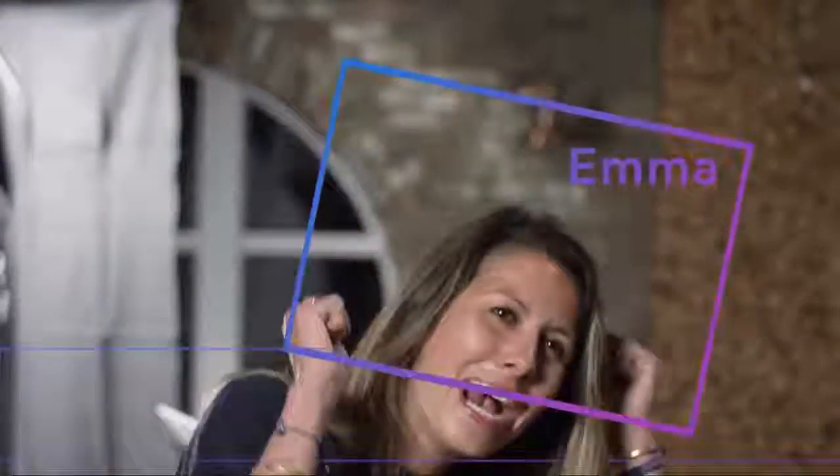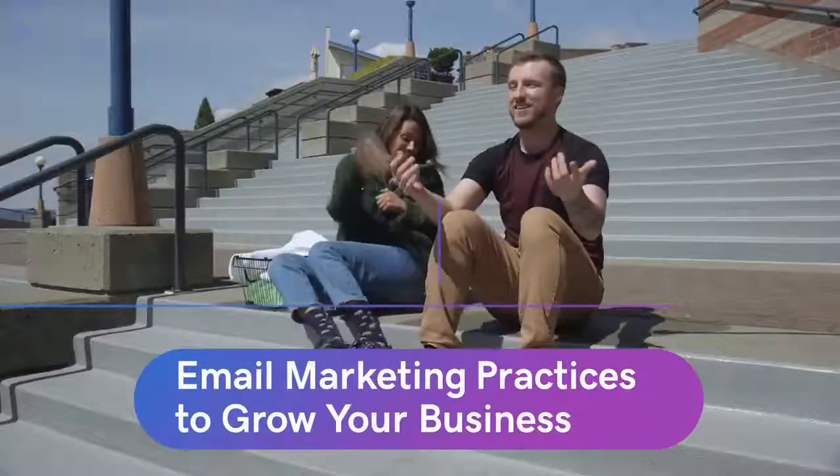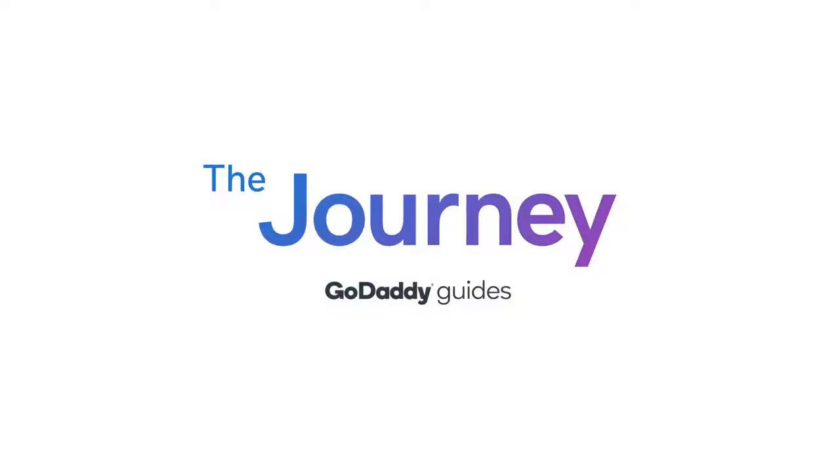Even if they're not opening your emails, they're still seeing your headline and they're still seeing your business. That's pretty incredible. Welcome to the journey. Today we're talking about email marketing best practices to grow your business.